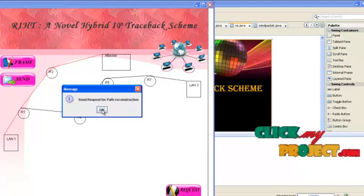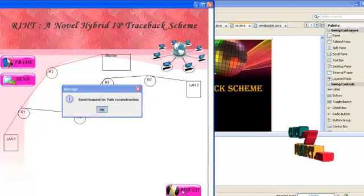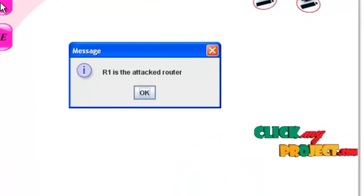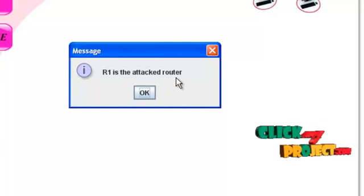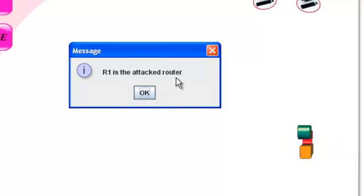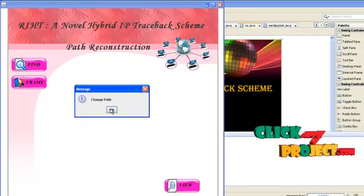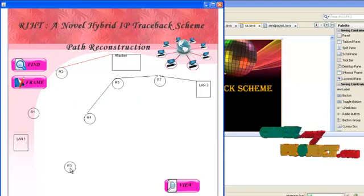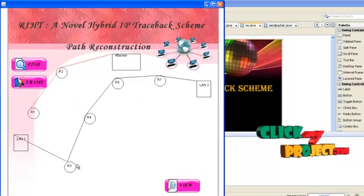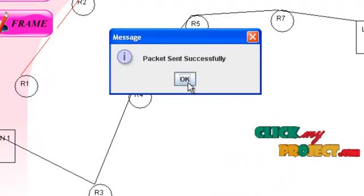If we click OK and send a request for path reconstruction, clicking Request will find the router which was attacked. It shows that R1 is the attacked router — this is found with the help of the packet marking algorithm. Then click OK and change the path. If we click Frame, the new router R3 is incorporated — that is, path reconstruction is made — and the packet is sent to LAN 1. It shows that the packet was sent successfully.